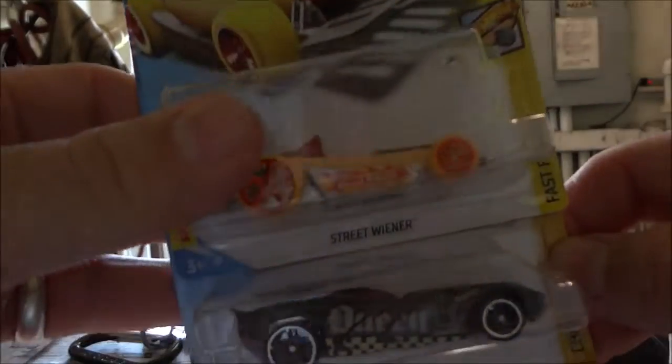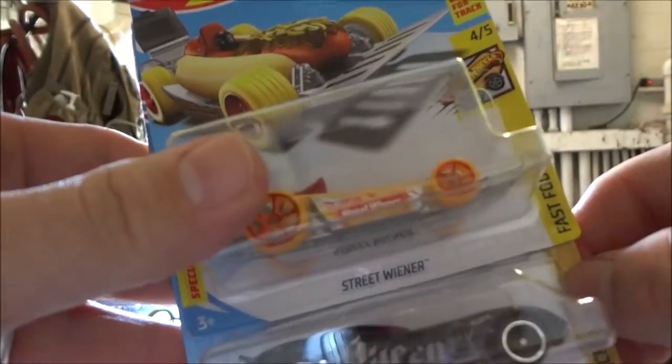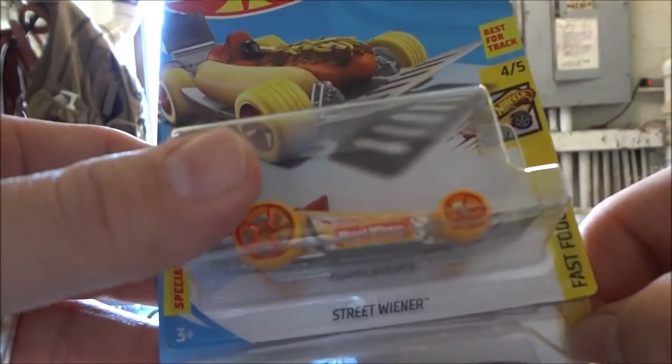Another day went back to Walmart — this is some F-Case. Of course, no Supers. There's a fireman here in town who finds them all. Got the Street Wiener, which I think is pretty cool. I can't wait to get another one to open it. It's got a little grill in the back, and the front is a spatula and a chili cheese dog. It shows a driver in it, but they forgot my driver.